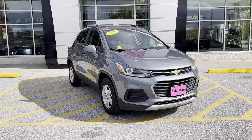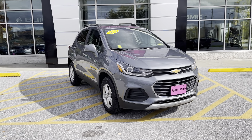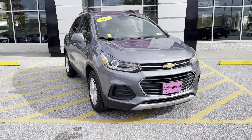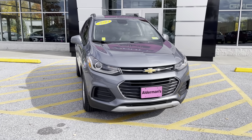I want to personally thank you for your inquiry on this just-arrived 2019 Chevrolet Trax. This is the LT trim level. This vehicle is certified pre-owned, which means it's undergone a 172-point inspection. It also means you get an extra one-year, 12,000 miles on the comprehensive warranty.